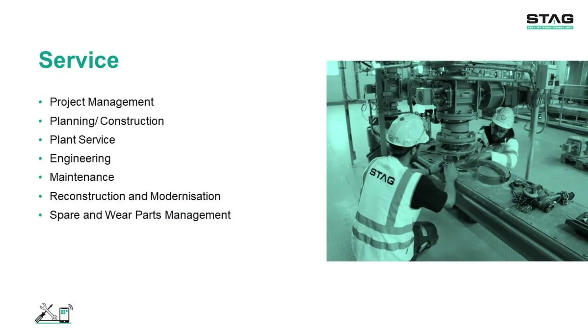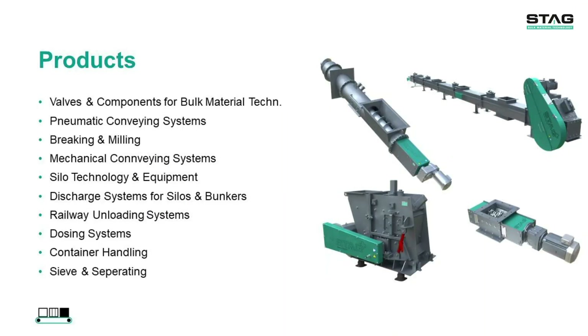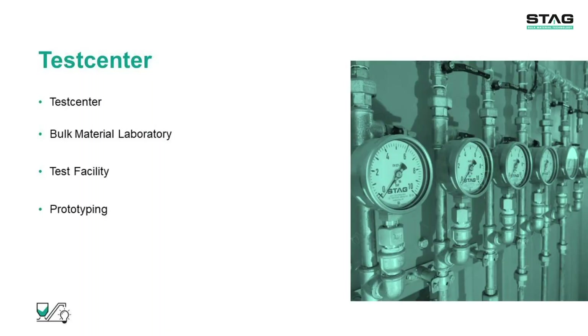Solutions for bulk materials in a wide range of systems and applications are our passion. STAG supports customers worldwide throughout the entire life cycle of a plant — whether in the development of new projects and plants, retrofit projects in existing plants, or after-sales service. STAG solves the complex requests to the complete satisfaction of the respective customer. The products, the know-how and the services we offer are the three pillars of STAG. The results are plant engineering, new developments in bulk materials technology, after-sales service and much more.